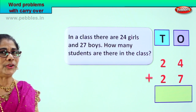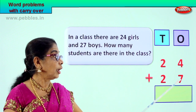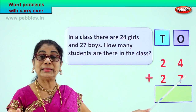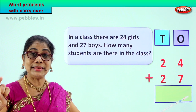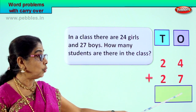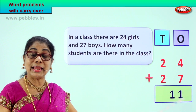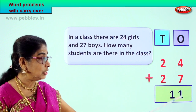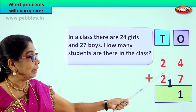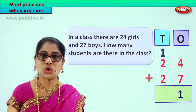Look carefully. You are going to find the answer. Let's add the ones. Four ones plus seven ones — seven, eight, nine, ten, eleven. Seven ones plus four ones make eleven ones. What is eleven ones? One ten and one one. In the ones place, we leave the one. We take the one ten and put it in the tens place.